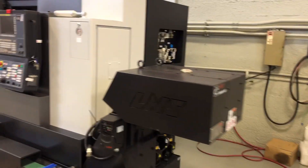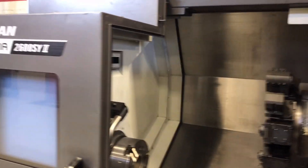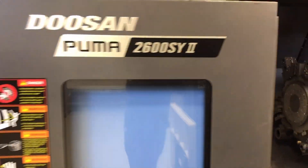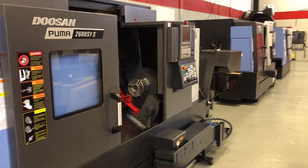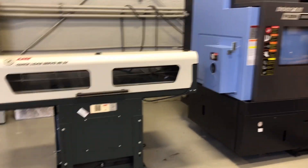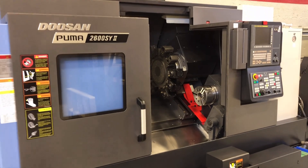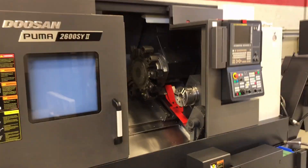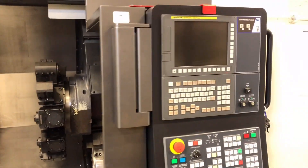This machine here is sold. This is a machine that we bought used — it's a 2018 Puma 2600 SY. It came with a L&S quick load servo bar feeder. We bought this from a customer in Oklahoma City and sold it to a customer here in Tulsa. So we're excited about that.